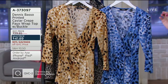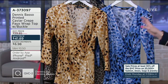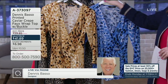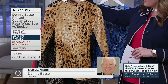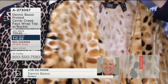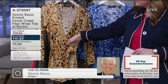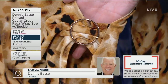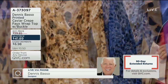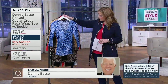Extra extra small through 3X is your size range. Dennis, was this originally a dress on your runway? Yes, this was a dress — a knee-length dress. When we worked with the team, they said let's make it three-quarter, tunic-ish, with that side drape, which is so forgiving and so easy to wear. The quality is gorgeous and that abstract print just looks amazing with big white pants.